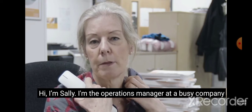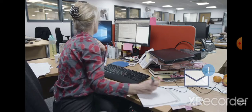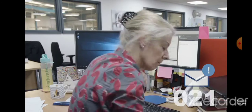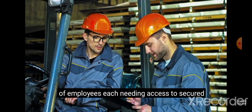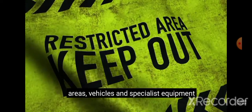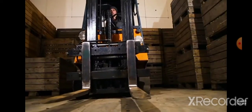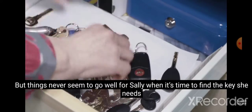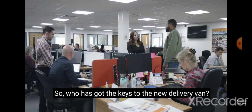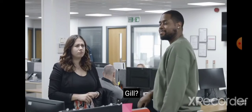Hi, I'm Sally. I'm the operations manager at a busy company. Sally is extremely busy and she oversees a team of employees, each needing access to secured areas, vehicles and specialist equipment. So who has got the keys to the new delivery van? Dave, what about you? Jill?